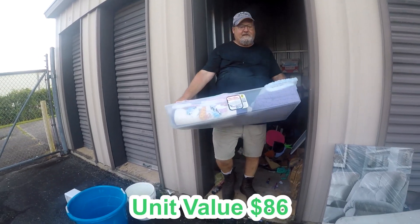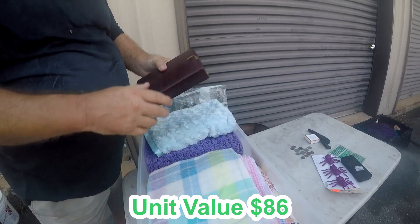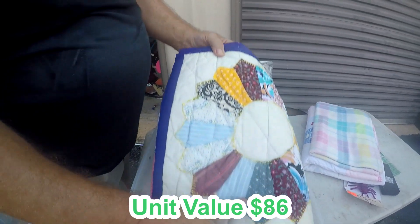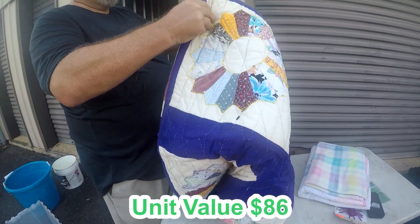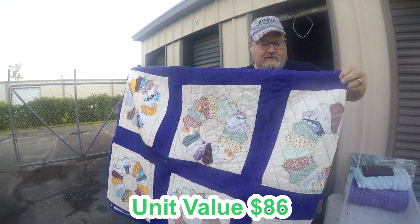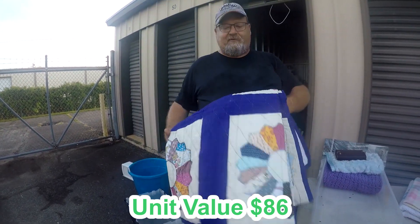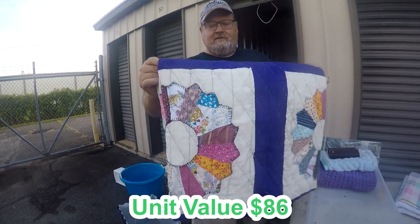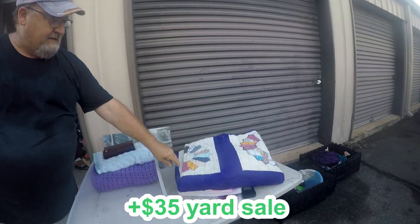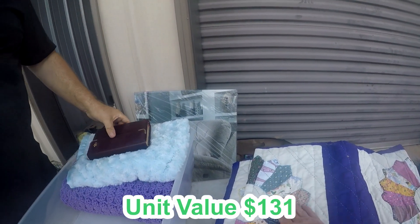We got some actually neat and clean stuff in here. Look at this — is that handmade? Yes, it is. You can see the irregularity in the stitching — it's handmade. Somebody was wearing themselves out on this, baby. It looks pretty. A lot of times these handmade quilts will sell on Etsy for a decent price. That is so pretty. I don't do much Etsy, but I do some when I find stuff like this. Yeah, you can tell this is made from scraps.